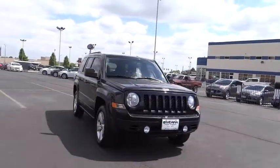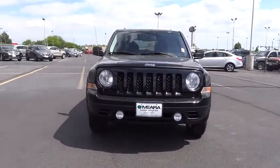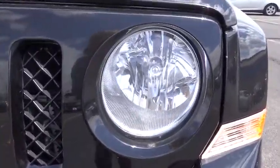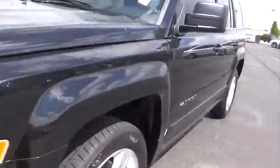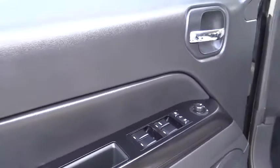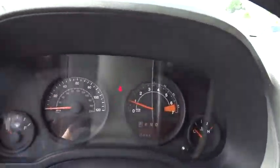This beauty is sure to make you the talk of the neighborhood, so call or drop in for a test drive today. Thank you for listening.